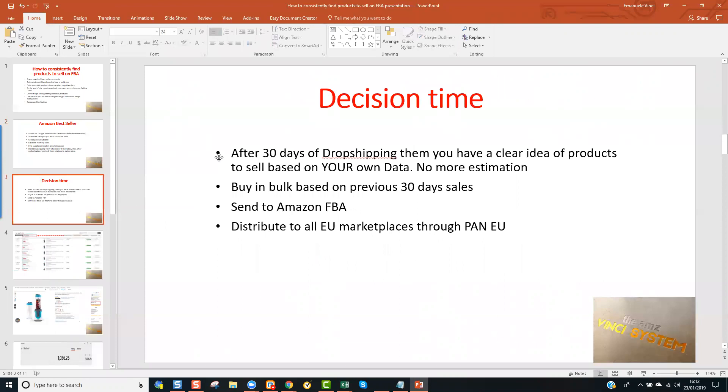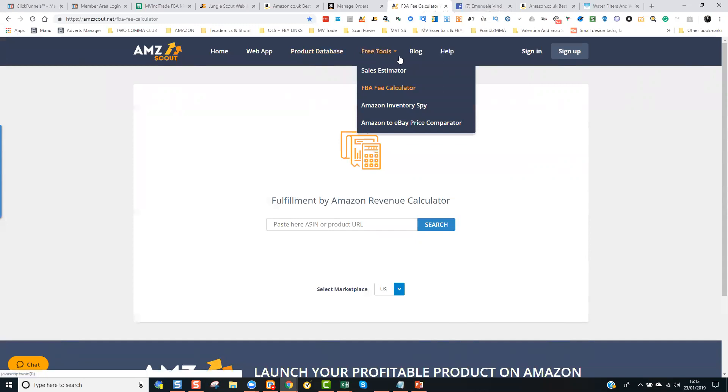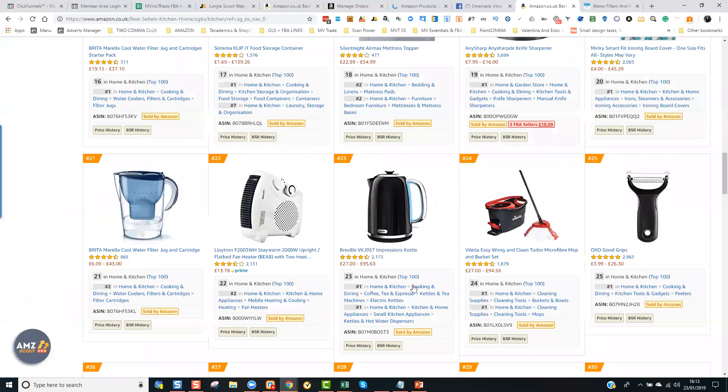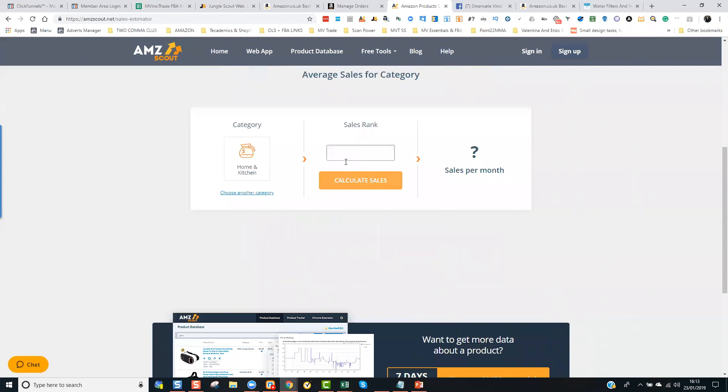At this point, it's decision time. After 30 days of drop shipping these products, some will have sales and some will not. But that allows you to make smart decisions based on your own Amazon report data — how many products you need to buy in bulk. Although you can estimate sales with free tools such as the Amazon Scout Pro Sales Estimator, which is based on product seller ranking — for example, if this product is ranking 23 in Home and Kitchen, it would give you an estimated sales of 24,065. That is a very high number, which we got from this product.